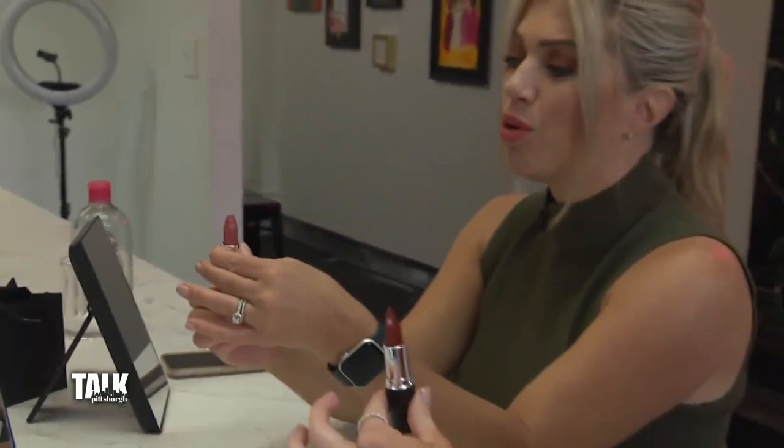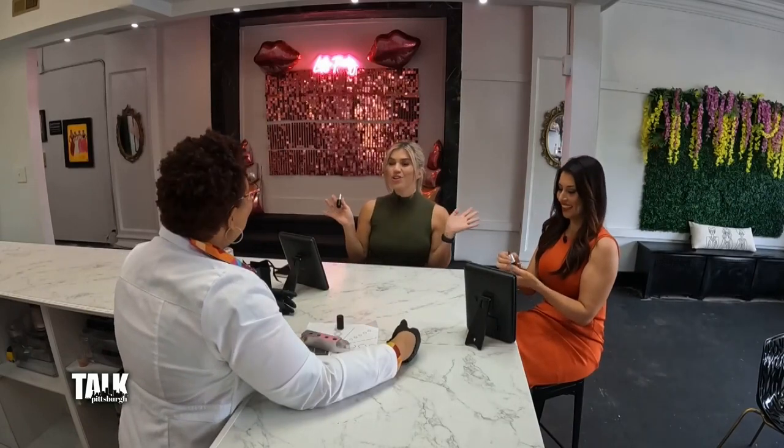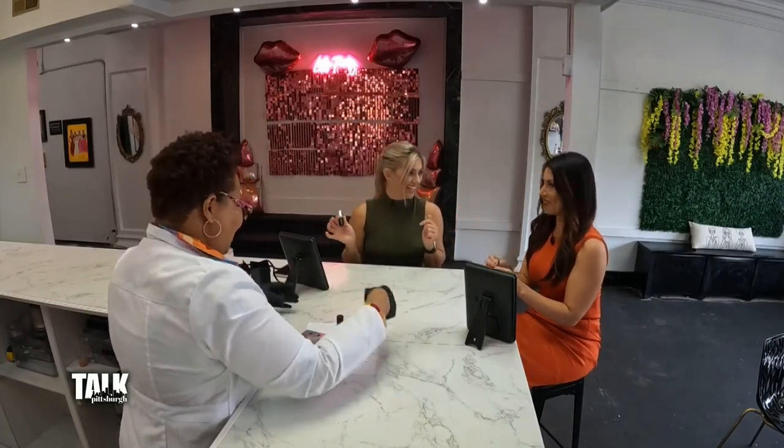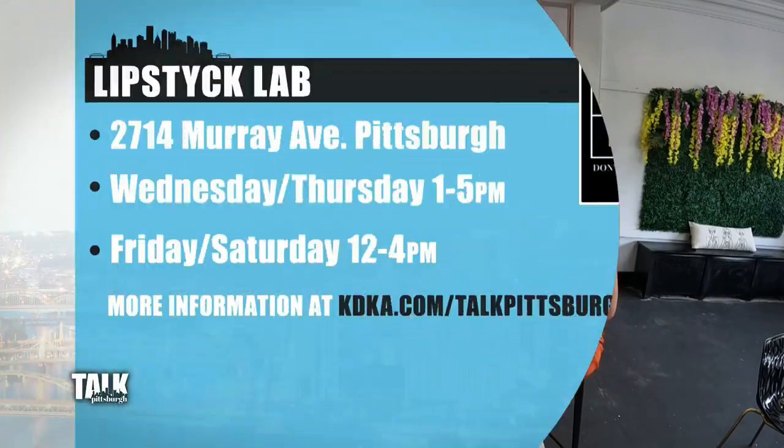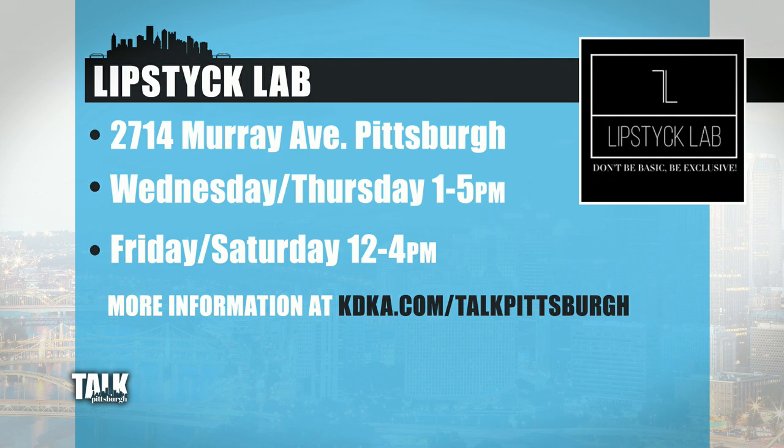Jay, I don't know how you did it, but this is a perfect color for me. You're a miracle worker. You've been to paint and sip parties — this is the new take on it. It was so much fun. Lipstick Lab is located on Murray Avenue in Squirrel Hill. It's open from 1 p.m. to 5 on Wednesday and Thursday, noon to 4 on Friday and Saturday. If you're interested in booking an experience for yourself or having a party there, we have a link on our website.